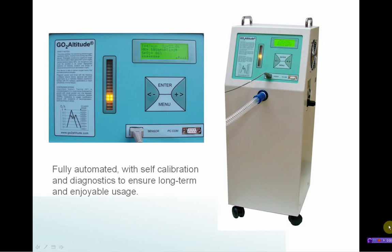Fully automated with self-calibration and diagnostics ensures long-term safe and efficient usage.